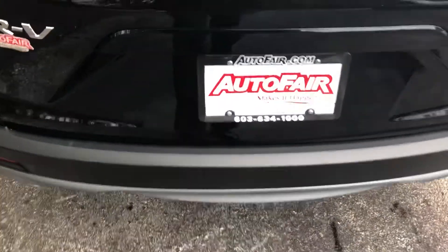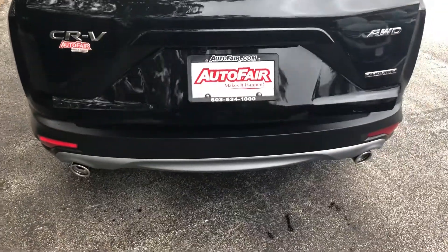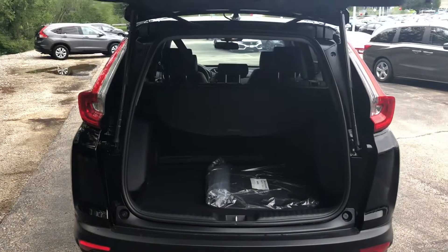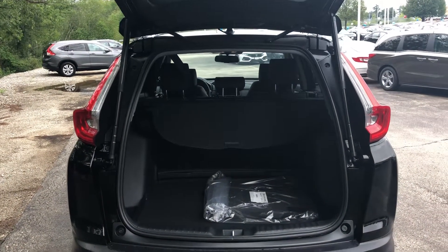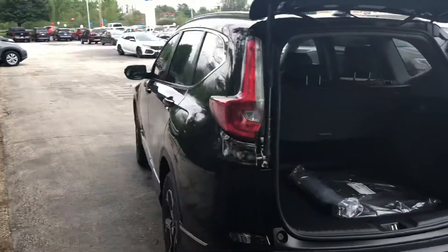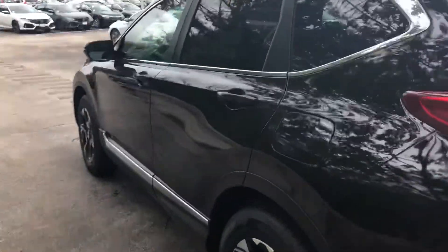You also have a lift gate — if you have your key fob with you, you just kick underneath there and there's a little sensor that registers that you kicked under there and the lift gate opens right up for you. So if you have your hands full of groceries or something, it's really easy to open up that lift gate.